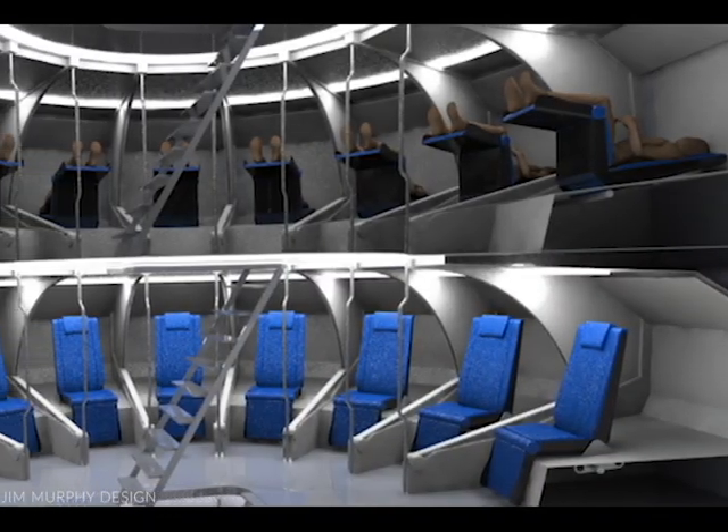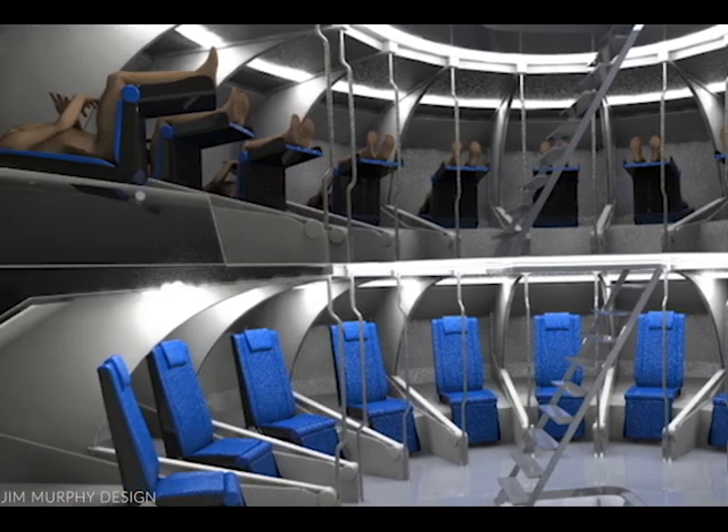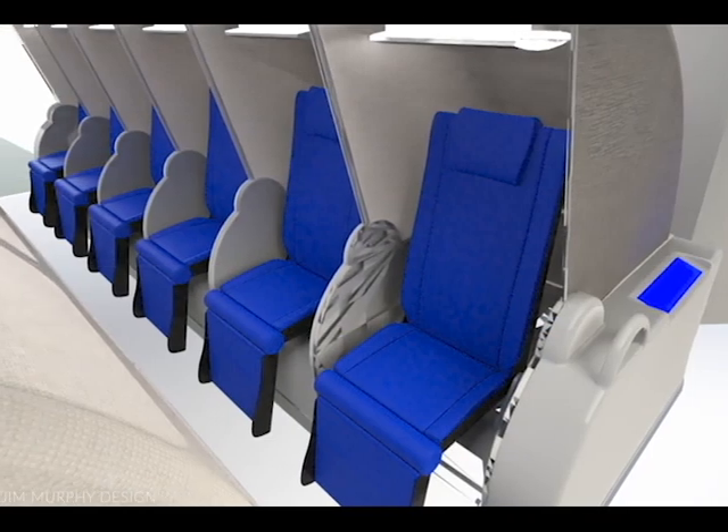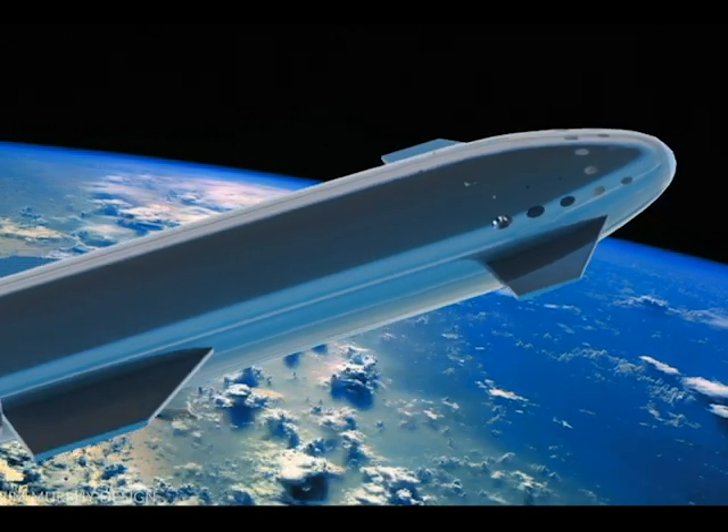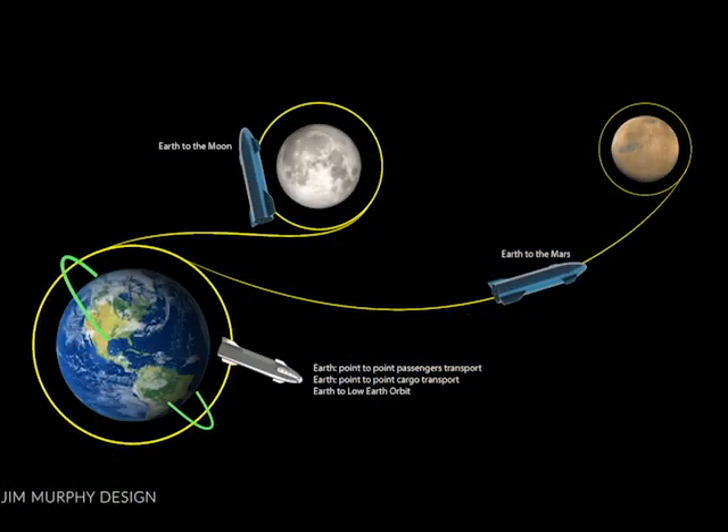There have been a lot of questions about the positioning of the seats in the original concept, so I have addressed that with this updated design. I would also like to add there will be several different variations of interiors based on the missions of the vehicle.